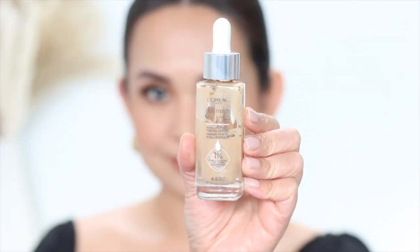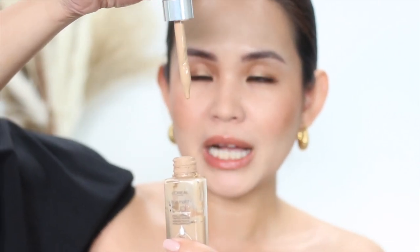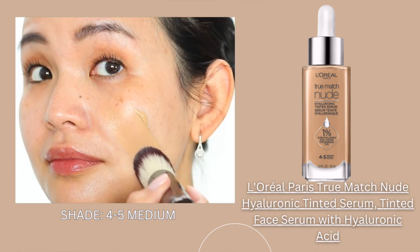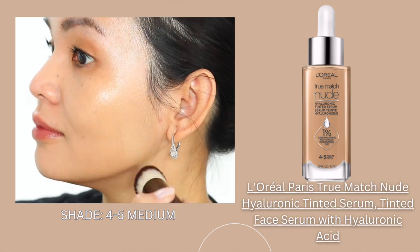Number three on my list is the L'Oreal True Match Hyaluronic Tinted Serum. This is the only drugstore skin tint that made the cut on my list of favorites. I've tried a lot of drugstore tinted serums and I can easily say this one beat them all. No wonder so many people on TikTok and other social media platforms are raving about it. I'm not the biggest fan of the packaging — it gets goopy on the side of the dropper. I usually use the side of the dropper to apply it. It has a pearly glow and on my face it looks very glowy. I love how I can evenly apply this — it doesn't look streaky, it applies very smoothly.